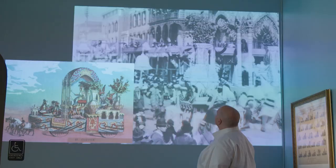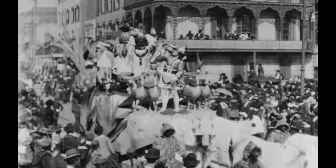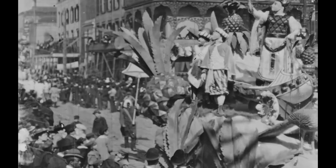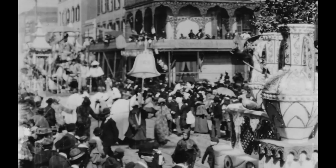The theme of the 1898 Rex parade was Harvest Queens. All the floats had to do with crops and different products from around the world. My favorite float was pineapples, because you can see these giant pineapples on the back of the floats. The men on the float are wearing costumes that have sort of a pineapple look to them. So there's a lot of creativity and even maybe a little bit of humor that you see in this parade.